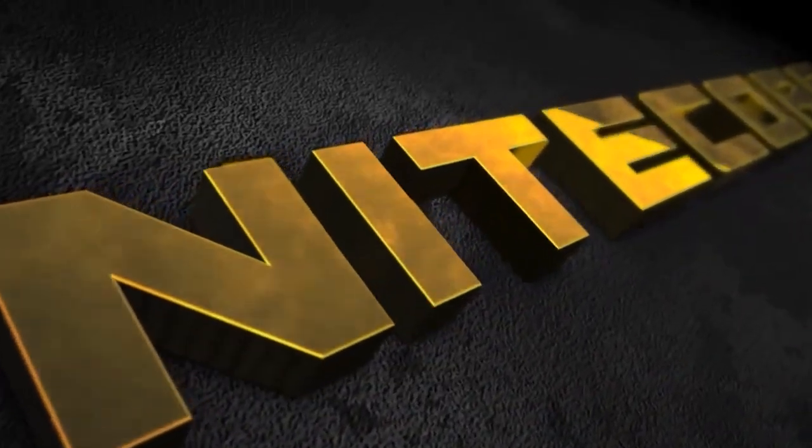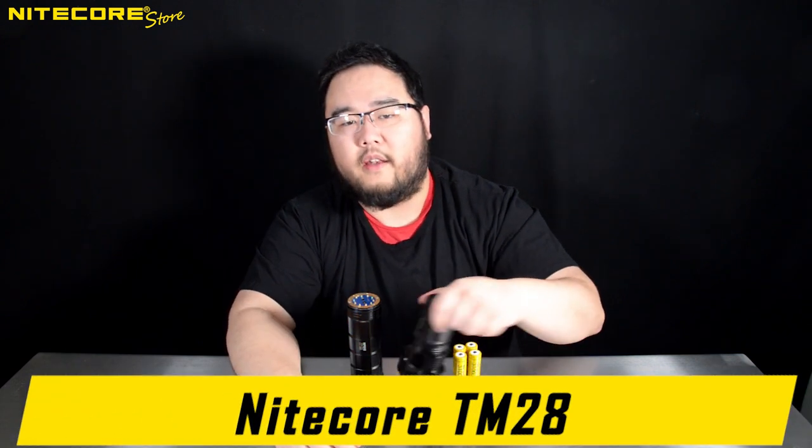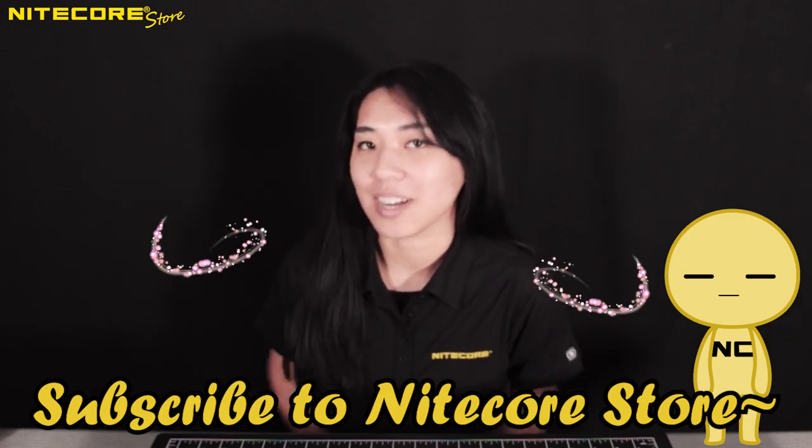Hello and welcome to our first ever retrospective product review breakdown from NICOR Store. Today we will be taking a look at none other than the NICOR TM28. Are you new to this channel? Consider subscribing and liking our videos for more NICOR content.